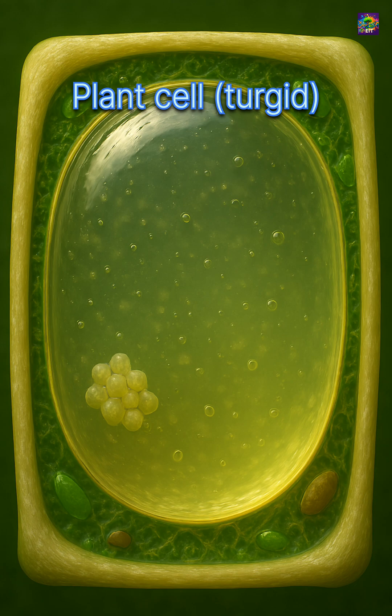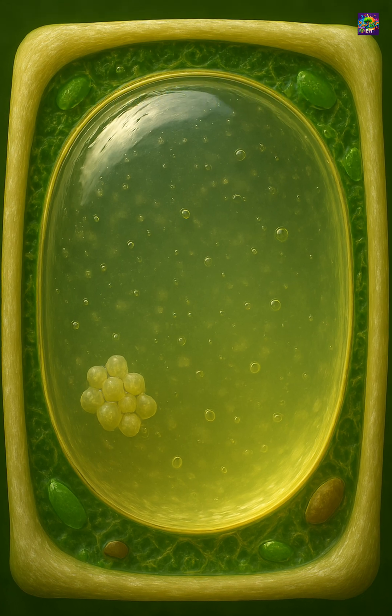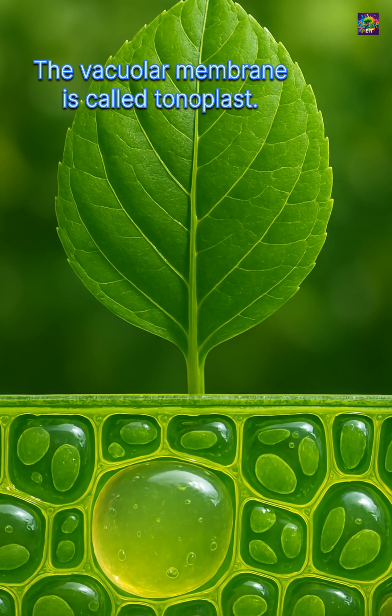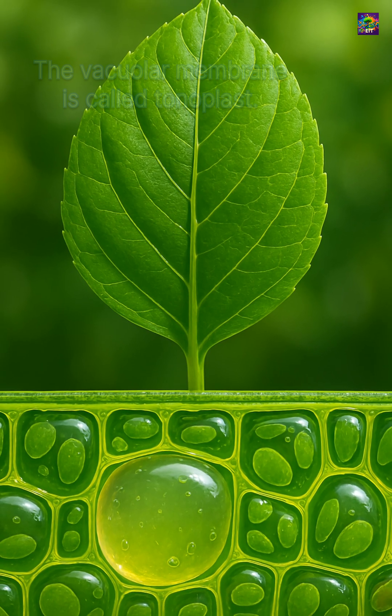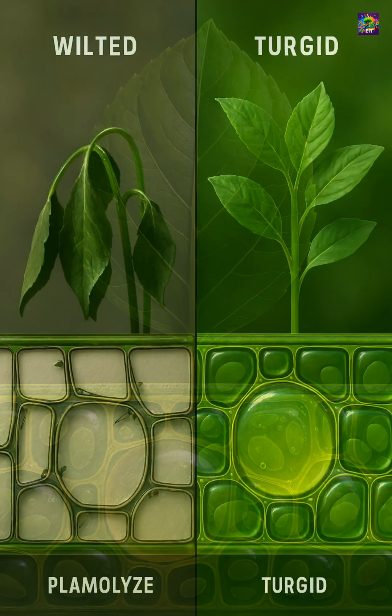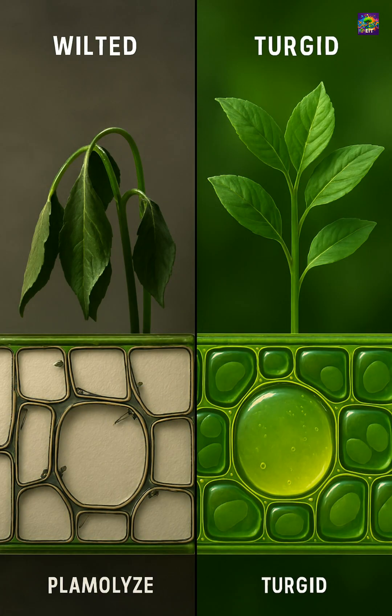In plant cells, the central vacuole can occupy more than half of the cell's volume. It is filled with water, ions, and dissolved substances. By adjusting how much water it holds, the vacuole creates pressure called turgor pressure that pushes against the cell wall and keeps the plant upright.